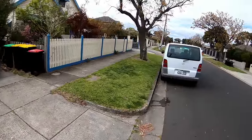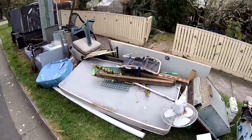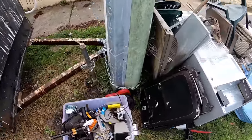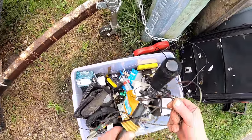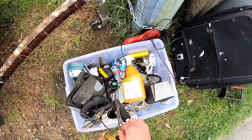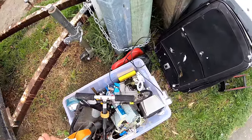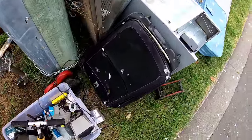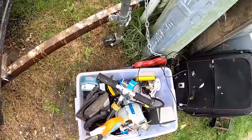G'day Scrappers. We're out here again today, just going to have a little look around at some hard rubbish. Hopefully we find a few goodies and stuff. It's quite a cool day today, so we'll see how we go.